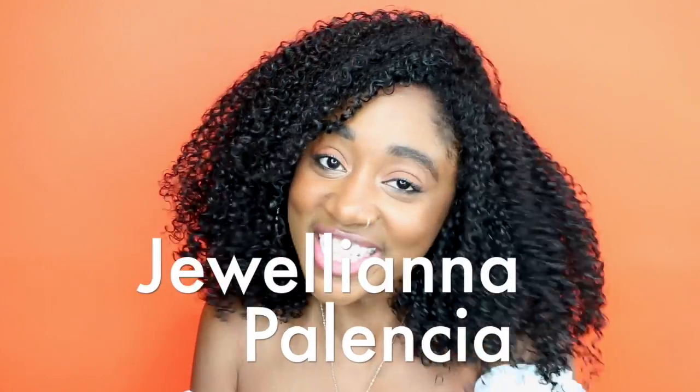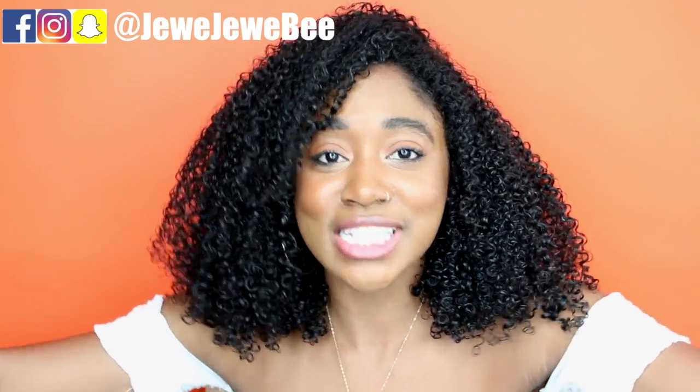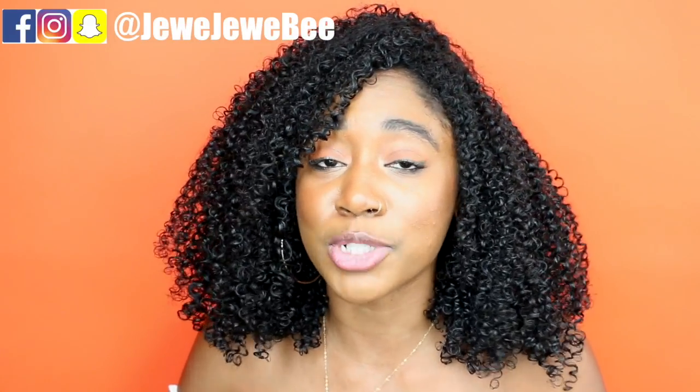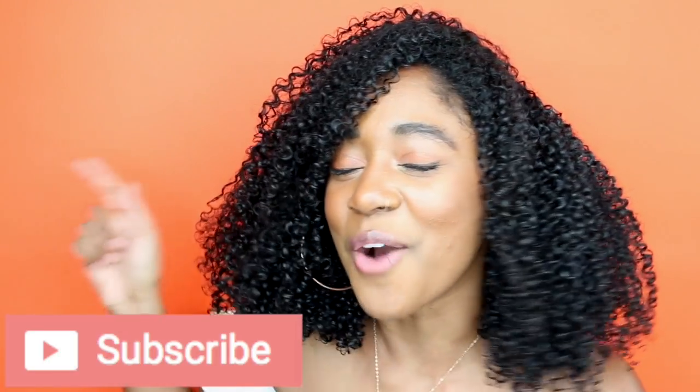Hey guys, my name is Juliana Palencia, aka Jujube, and today I have a first impressions wash and go for you guys. I'm going to be doing a wash and go with all new products — my first time using them on camera. I'll give you my raw, unedited opinion about all of them, showing you which products I love and which I didn't love as much, and whether I would purchase them again.